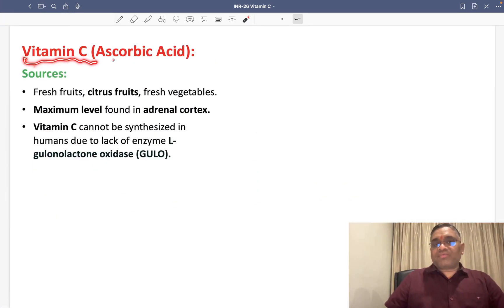What is another name of vitamin C? It is also known as ascorbic acid. What are the sources? Sources are fresh fruits, citrus fruits like lemon, and fresh vegetables.